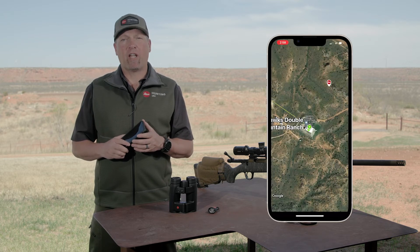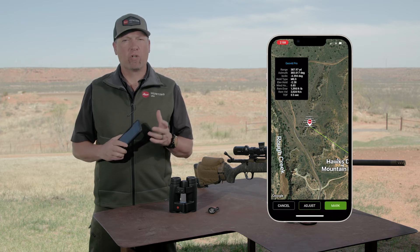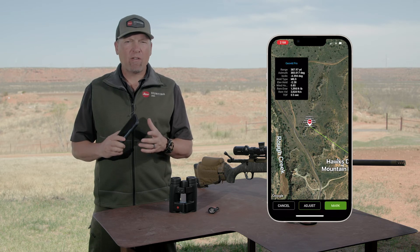Now take advantage of Leica ProTrack, which allows you to drop a waypoint on any target you range using Google Maps, Garmin Maps, or Base Map — even without cell reception.